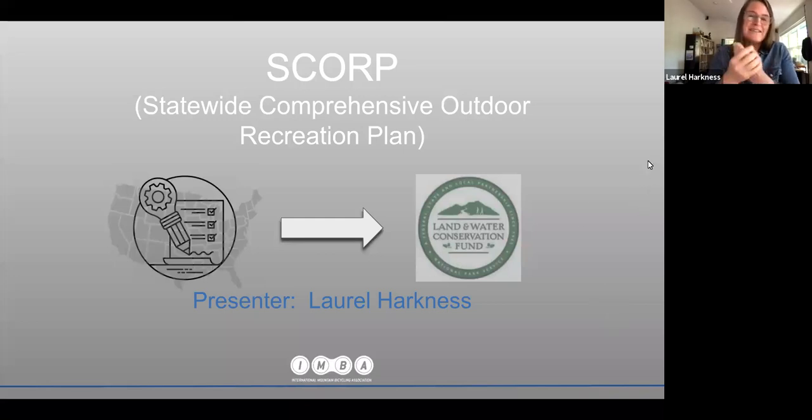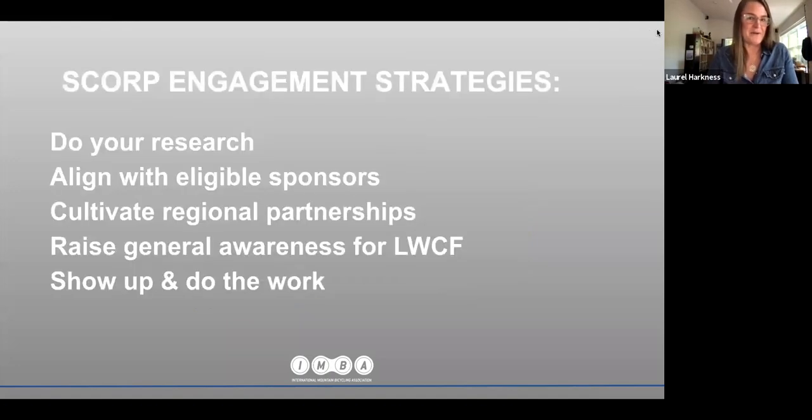SCORP isn't the direct funding component, but as Mike laid out, it's tied into the LWCF program. This is not a new program — LWCF has been around over 50 years, and related SCORPs, or Statewide Comprehensive Outdoor Recreation Plans, have been produced for decades as well. Every state does their SCORP differently, with a range of planning budgets.